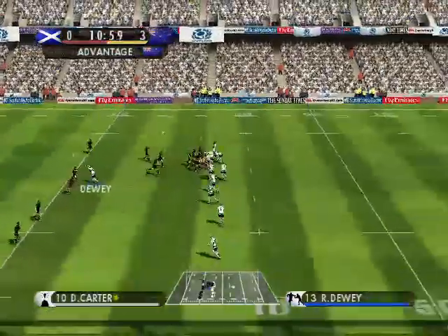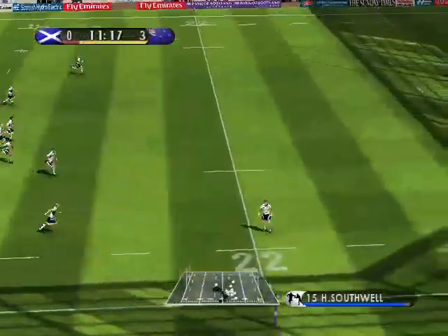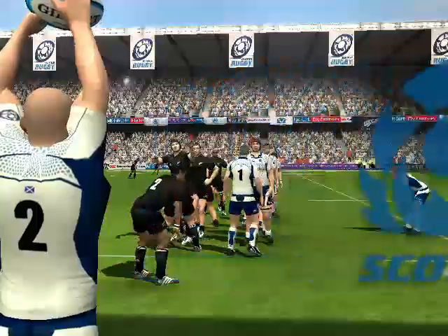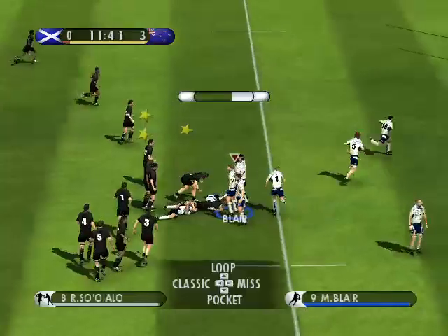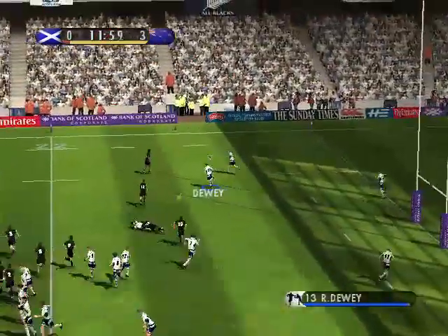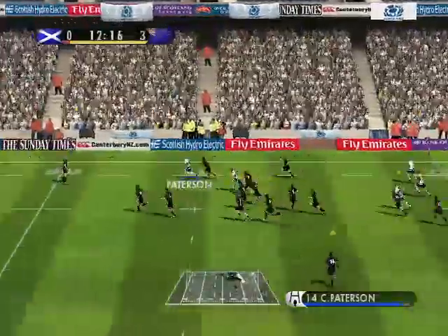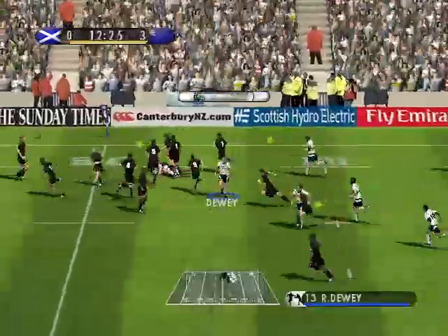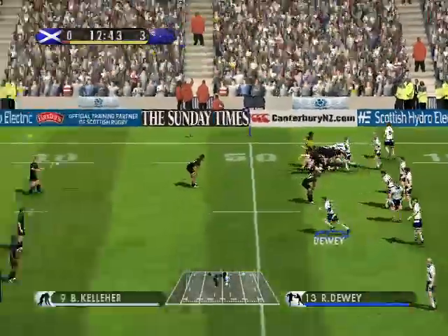They protect the ball there by forming the ruck. Kelleher from the ruck, advantage being played. There's the kick into space — well spotted, there isn't anybody back. They throw — oh, great work by the lifters. They just didn't have the numbers there. Passes long. Powerful saw. Good tackle there, and on the retreat they form the ruck. Have they turned this over? They have.